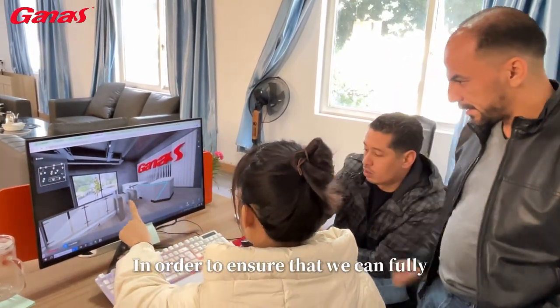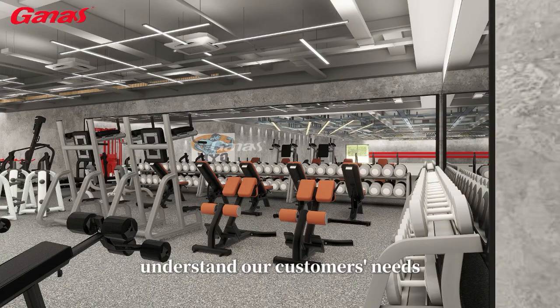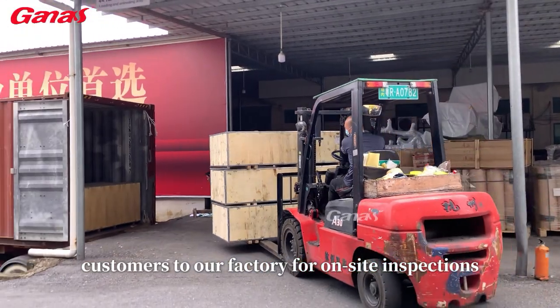In order to ensure that we can fully understand our customers' needs, we invite customers to our factory for on-site inspections.